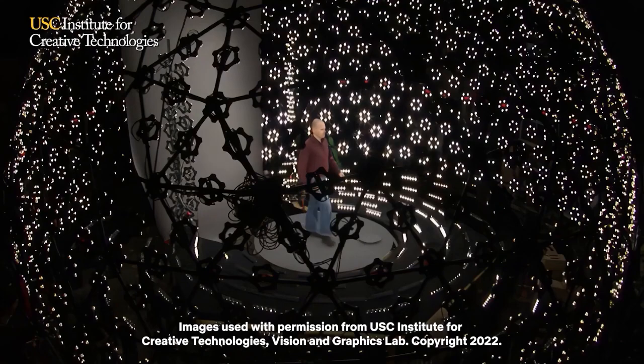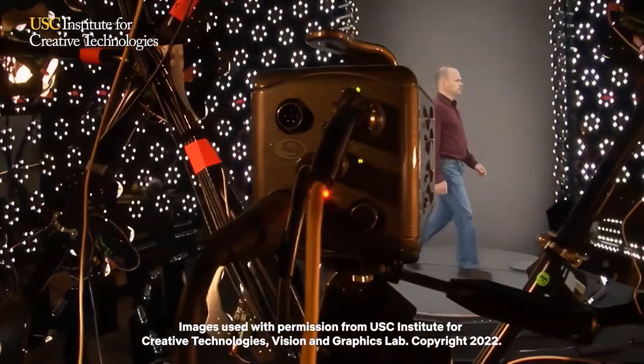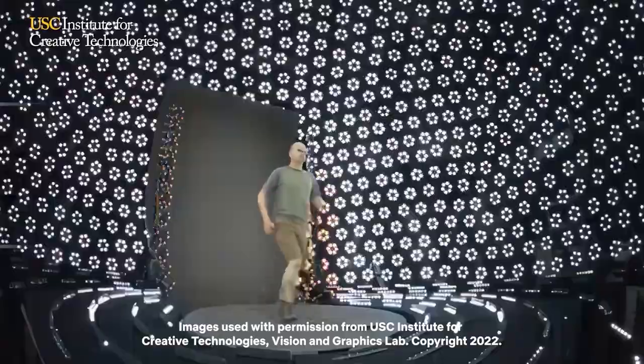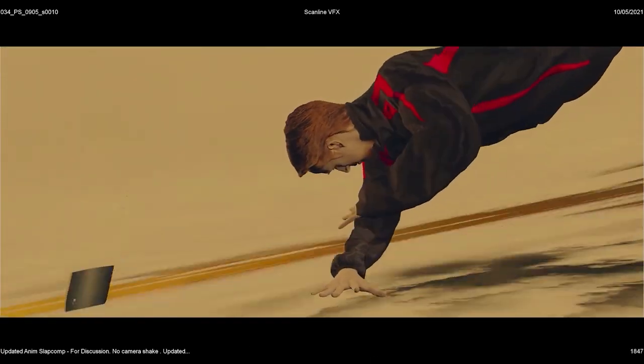We used a couple of techniques to execute that sequence, one of which was LED volume capture to capture Ryan's body and the body of the stunt players who were also going out of the plane with him. It's a cylindrical shape of LED panels with 160 cameras pointing inside the LED panels — probably 12 or 15 feet tall — and there's a treadmill built into the floor. We can play back the environment so that it lights Ryan, and what the 160 cameras does for us is make a photogrammetry per-frame mesh of Ryan's entire body and his face.